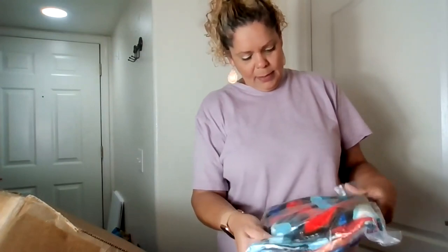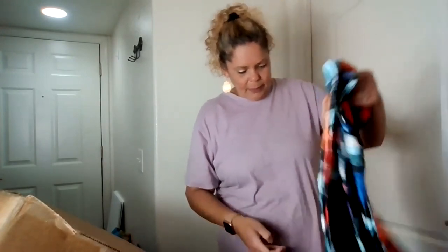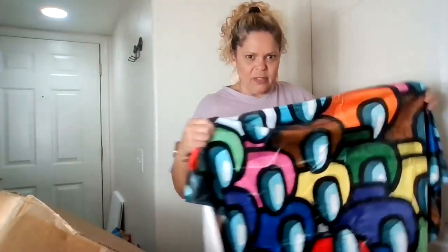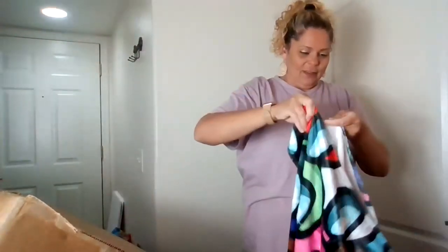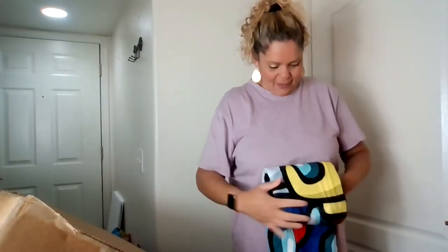This is from Amazon — no idea what it is. Looks like it's a blanket. It's colorful and silky soft, kind of bizarre looking — very artsy, definitely unique. I might give this to my sister — she loves abstract art like that.